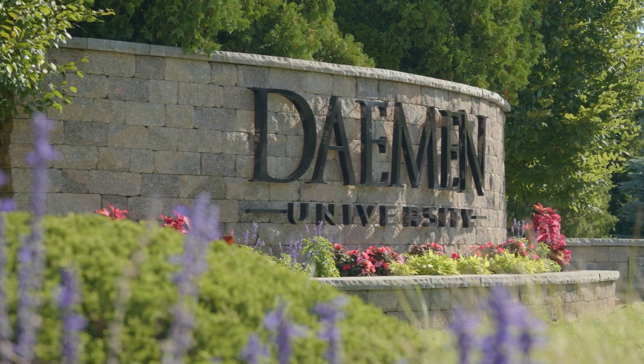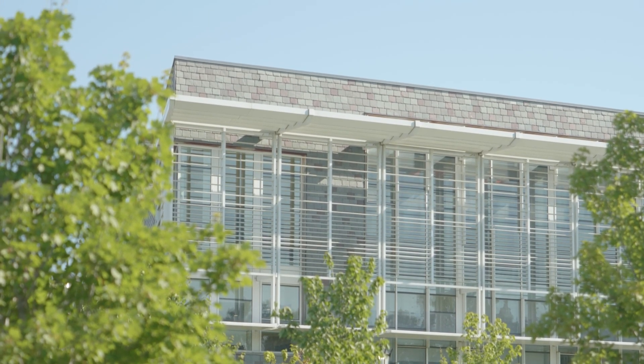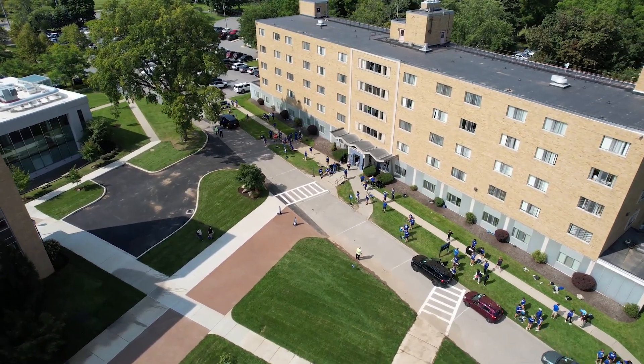Campus life is a major part of the college experience. It's a stepping stone towards personal growth and self-discovery. If you're looking to live on Daemen University's campus, then this video is for you. Join us on a tour of Canavan Hall and see everything it has to offer. Let's get started.